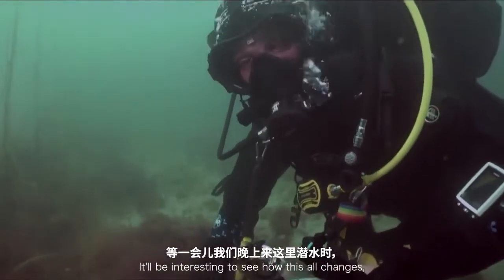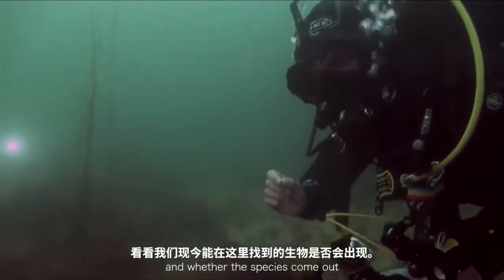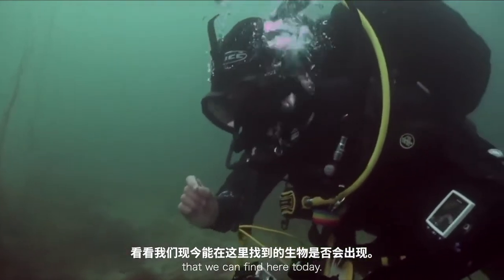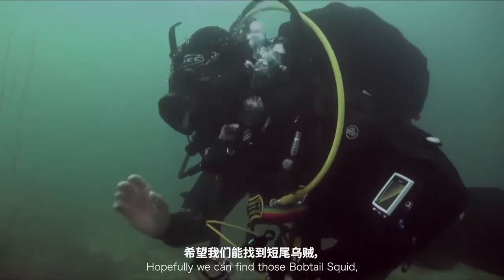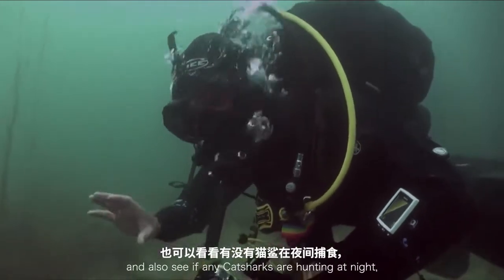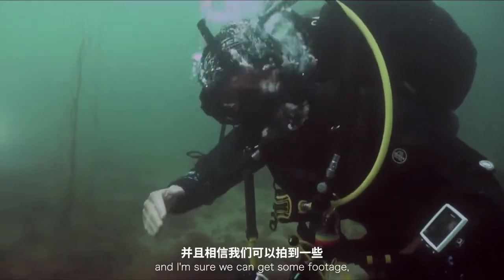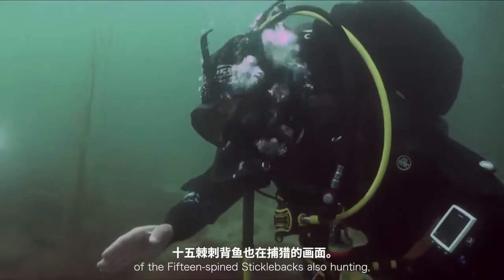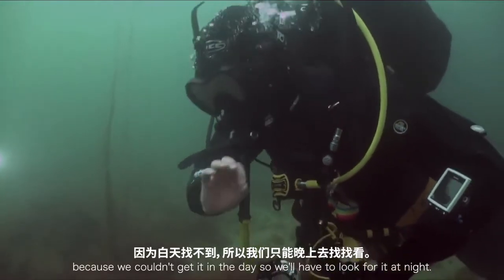It will be interesting to see how this all changes when we dive here later for a night dive, and which species come out that we can't find here today. Hopefully we can find those bobtail squid. We can also see if any cat sharks are hunting at night, and I'm sure we can get some footage of the 15-spined stickleback also hunting — because we couldn't spot it in the day, so we'll have to look for it at night.